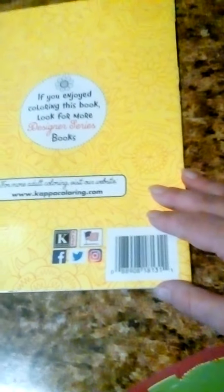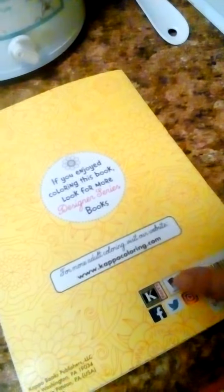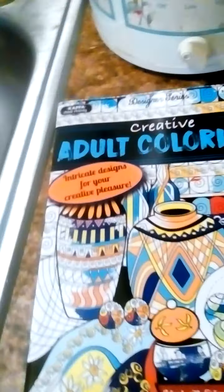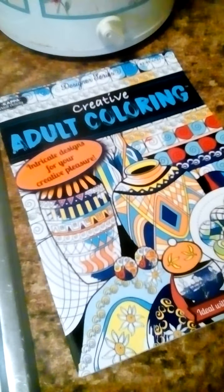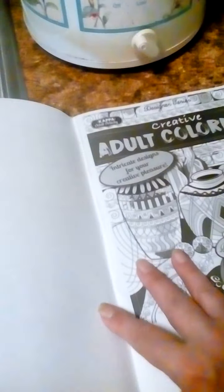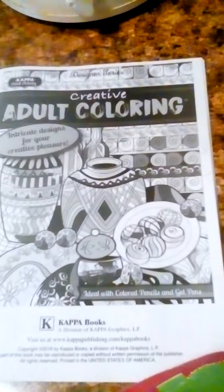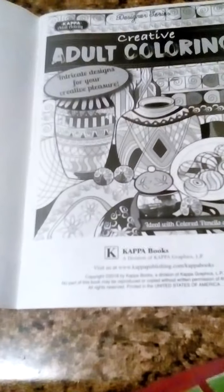You can order more of these at kappacoloring.com. I deal with coloring pencils and gel pens. I've got a bunch of coloring pencils I can use to color it with. It's definitely worth buying one. If I can find out where she bought it, I'll probably buy some more. Give me something to do.